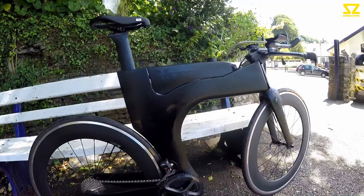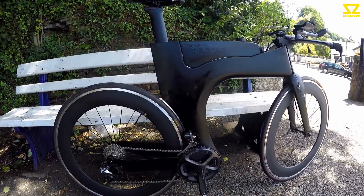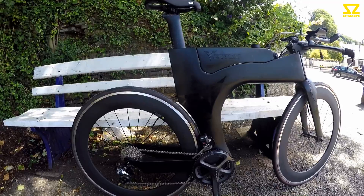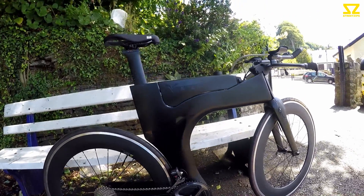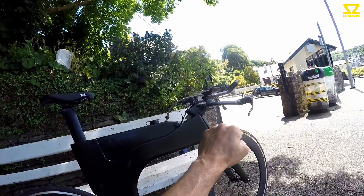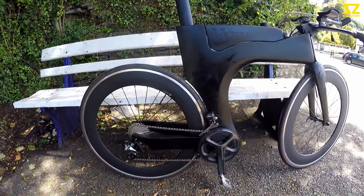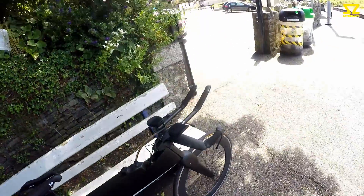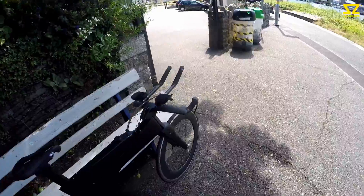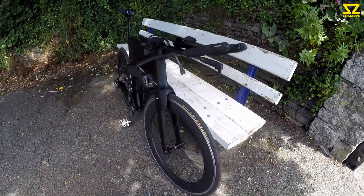Cons: when you're riding it doesn't feel like it wants to go into a corner at all — it's very scary. Crosswinds are a bit sketchy too, still getting used to those. It literally just wants to go in a straight line, and if you turn it's fighting you — like someone's got their hands trying to stop you turning. But once you get over the initial shock you can start to coax it into corners and it will obey.